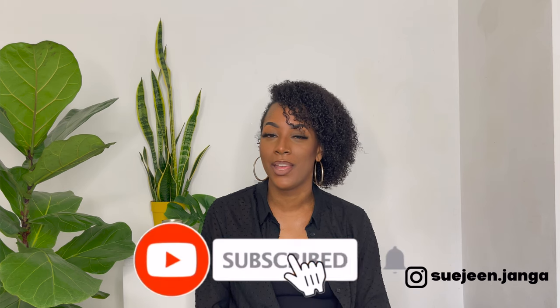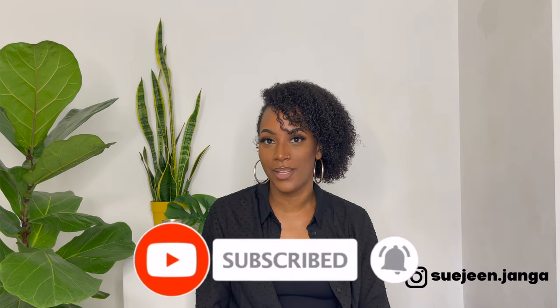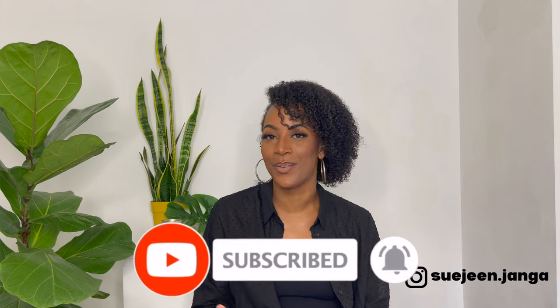If you haven't already, go ahead and click onto the subscribe button so you can see more videos from me. You have to go and like this video already. If you do that, I really appreciate you and thank you so much. Continue watching and you will see all the products I got and how I use them and my total overall review.